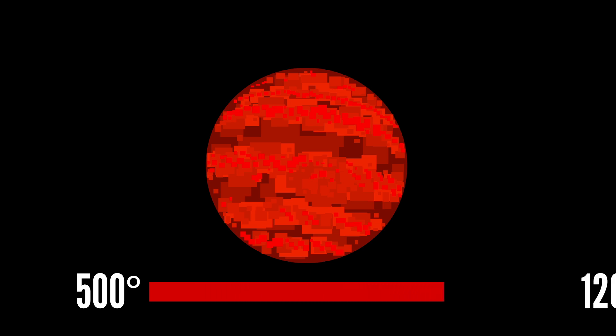For those of you who hate when the temperature varies dramatically overnight, I have a planet you should definitely never, ever visit. This is another hot Jupiter called HD 80606b — and it can double its temperature in just six hours, from about 500 degrees Celsius to over 1,200.